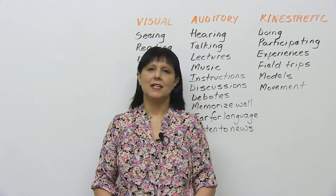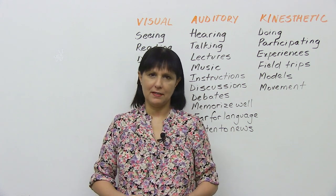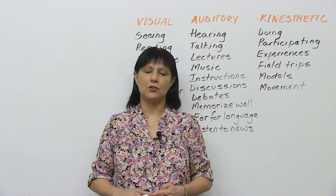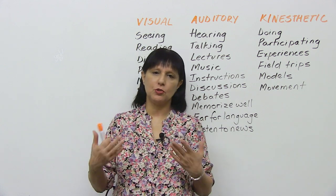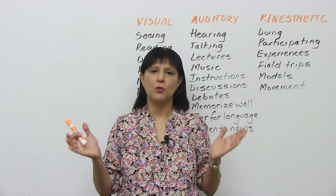Hi, my name is Rebecca, and in this lesson I'm going to explain to you about something called learning styles. This lesson is good not only for English learners, for whom I usually make lessons, but also for anyone in general who's trying to learn more effectively.